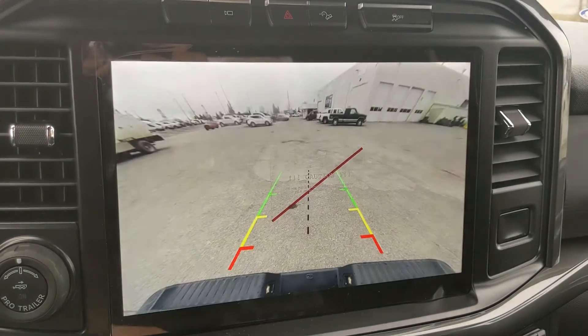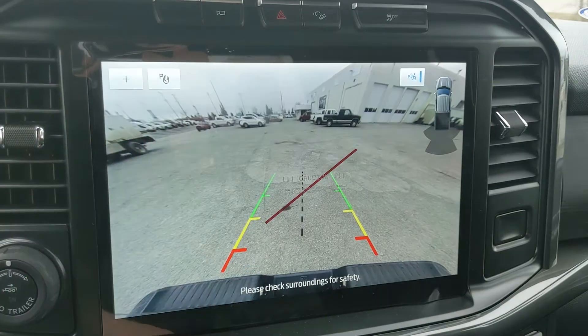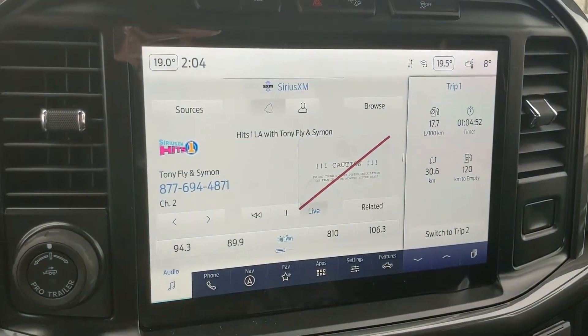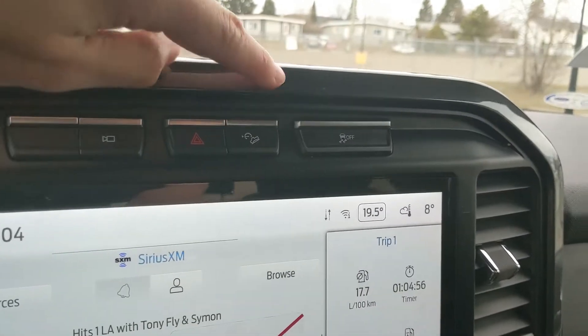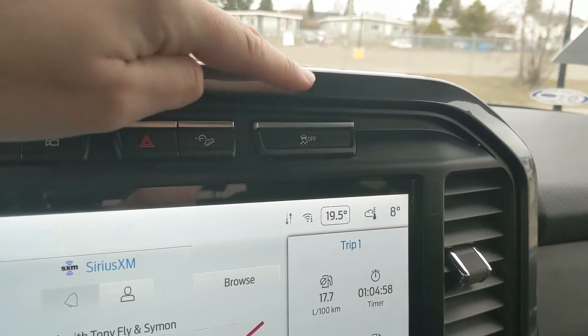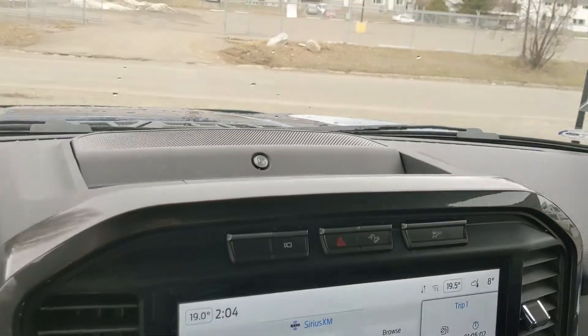Shifting into reverse, you do have a backup camera so you can see where you're going, with dynamic hitch view so you can zoom in. Above that, you have your camera view, your hazards, your hill descent assist, and your traction control shut off.